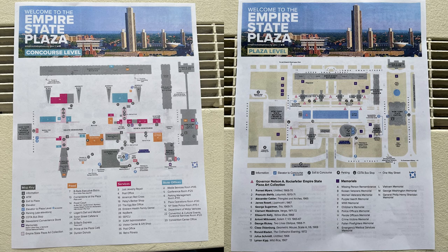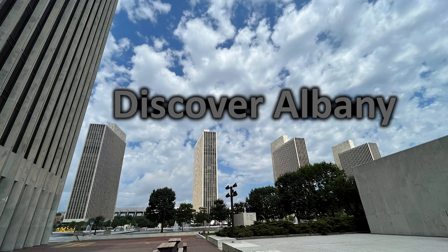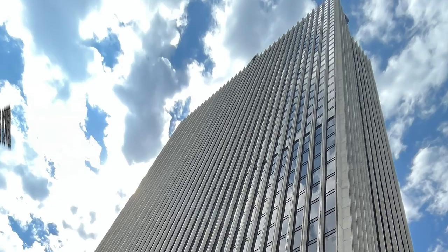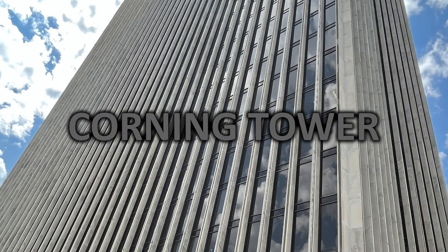The plaza is a great place to walk around and take in the architecture, the art, the fountain, and all of the scenery. The Corning Tower — a great destination in Albany.